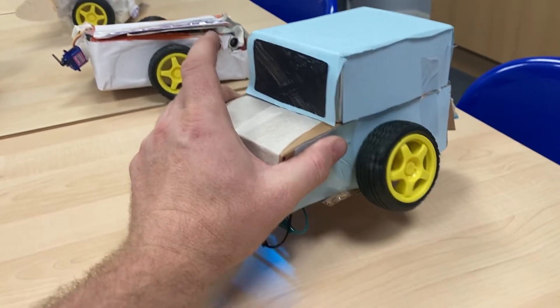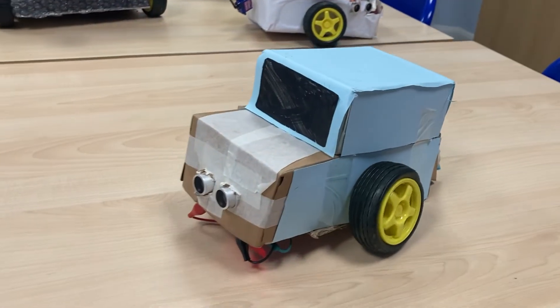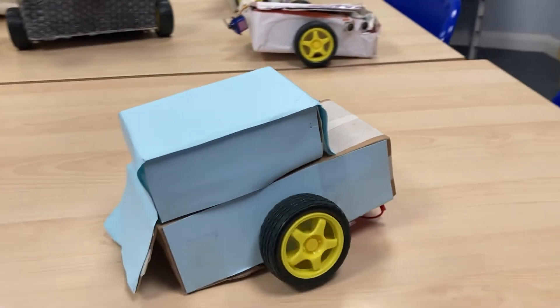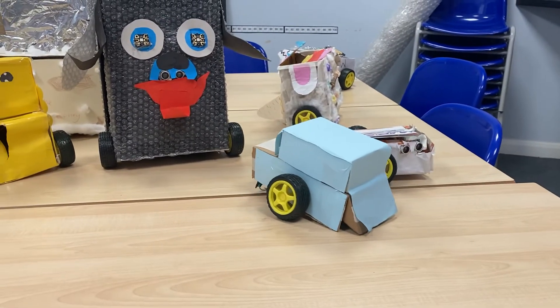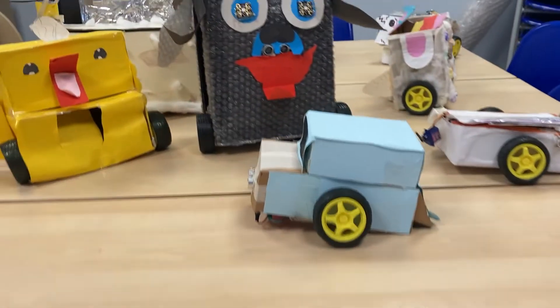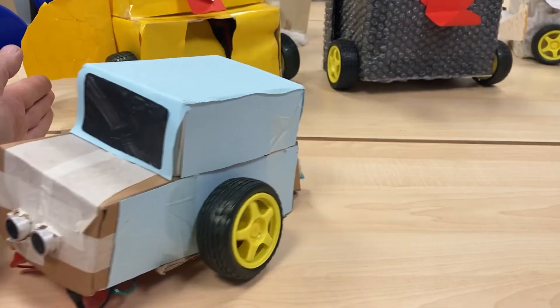Now this one I like very much because rather than a stop-start effect, this one actually changes direction when it senses something in the way. Amazing — it's got a little undercar LEDs there to make it look pretty cool as well.